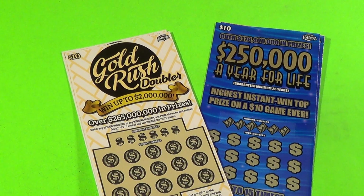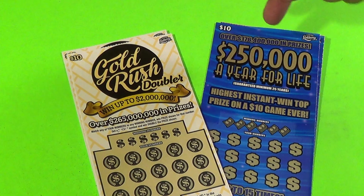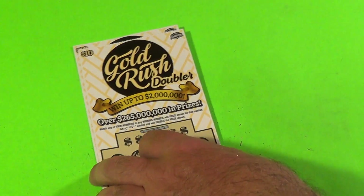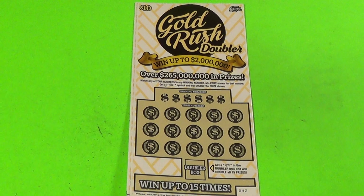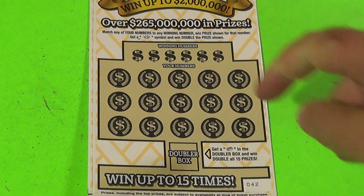This is Scratchers on Saturday with another Friday Face-Off, and on this one it's a battle of $10 tickets. We have the Gold Rush Doubler against the Quarter Million a Year for Life. Starting with the Gold Rush Doubler — two tickets for each — and what we do with this one is match 20 numbers or find a gold nugget to win double.